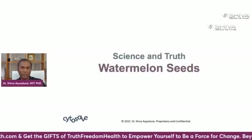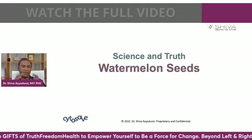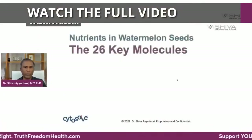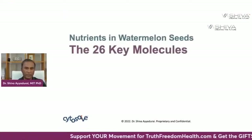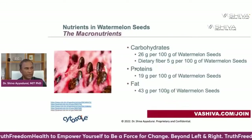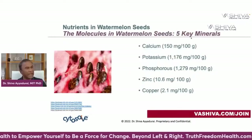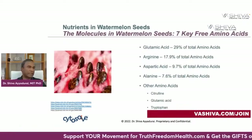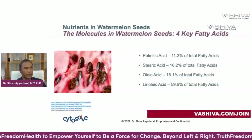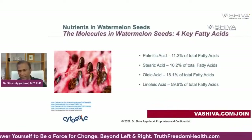Now that you understand the cardiovascular system, what do watermelon seeds do? The first thing we want to look at is the nutrients in watermelon seeds: 26 key molecules, three types of macronutrients — carbohydrates, proteins, and fats — five key minerals, 10 key bioflavonoids, seven key free amino acids, and four key fatty acids.